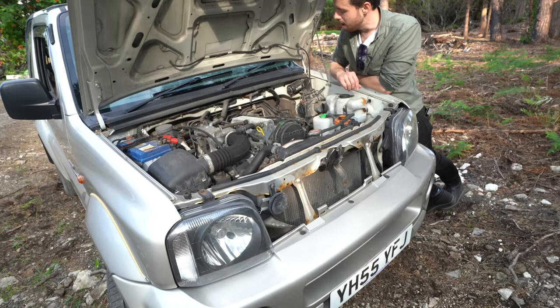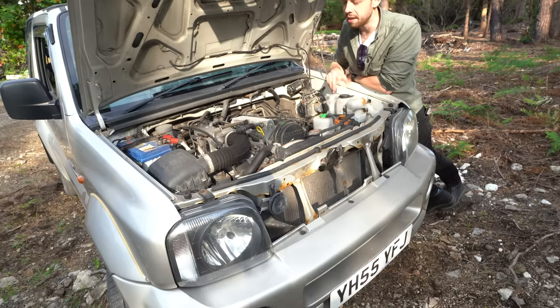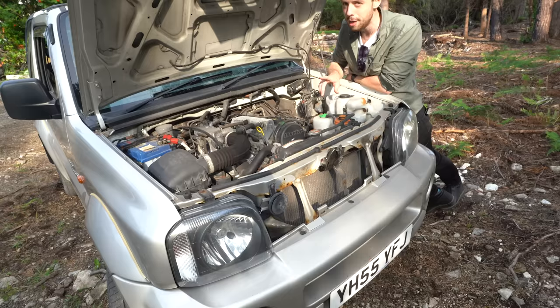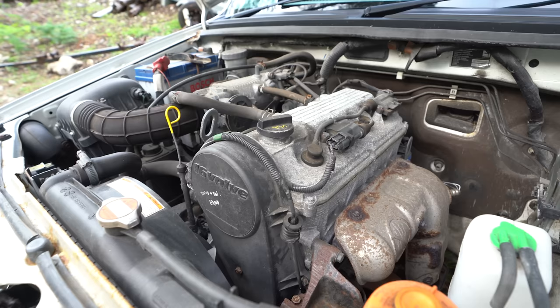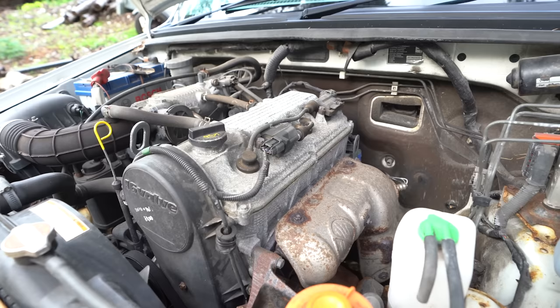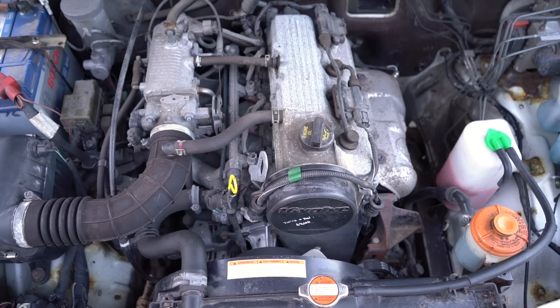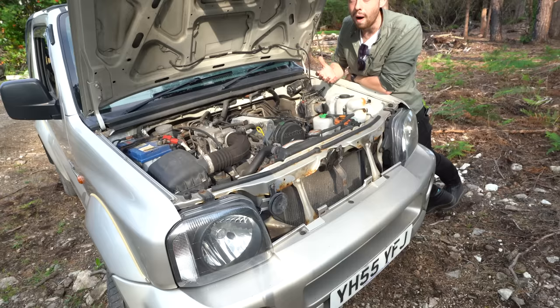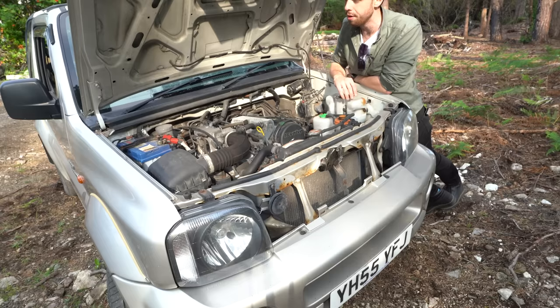This is a 1.3-litre engine. There are different options available — there was a turbo diesel, and this is a five-speed manual though there's also a four-speed automatic. The petrol manual is what I see most in the UK. 1.3 litres isn't very much, but when this came out it was probably the largest engine ever offered in a Suzuki Jimny. It's got about 86 horsepower and 110 newton metres of torque. It's not very much, but it does all the things you'd get it for — it's a small off-roader, not towing anything, and it's a very light vehicle so it doesn't require a huge engine. I've never found this thing underpowered.